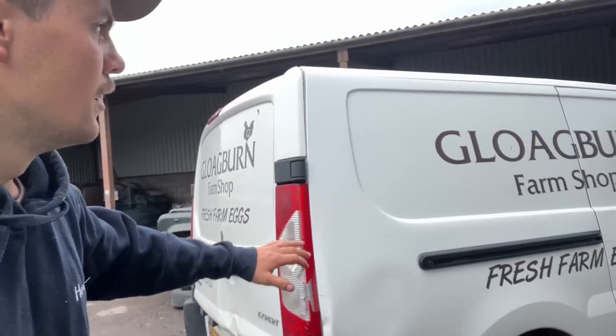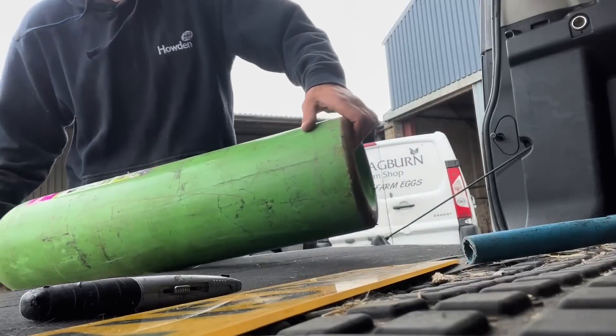This is one of our delivery vans for eggs. It's getting traded in today and a new one's on the way. It's done 170 to 180,000 miles, it's having bother and it's going to cost too much to get sorted, so we're buying a new van and trading that one in.